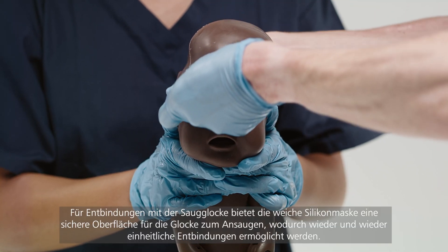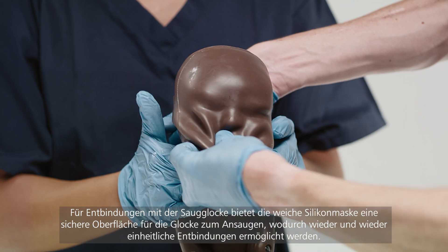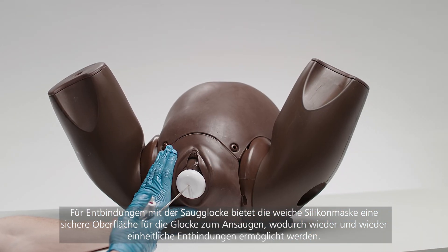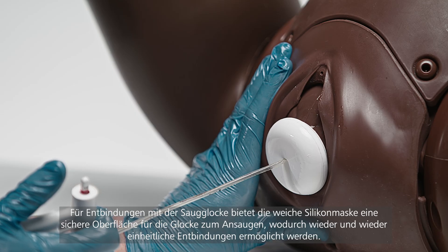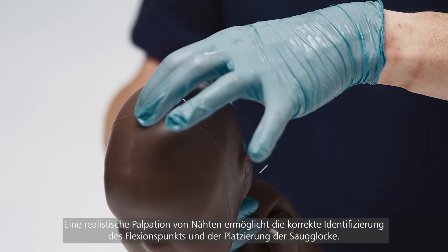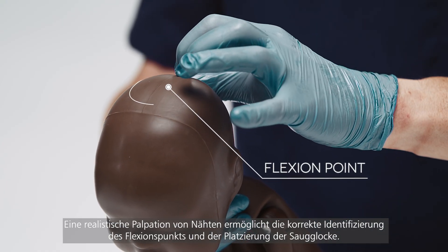For Ventouse, the soft silicone mask provides a secure surface for the Ventouse to suction to, giving consistent deliveries time after time. Realistic palpation of suture lines allows correct identification of the flexion point and placement of the Ventouse.